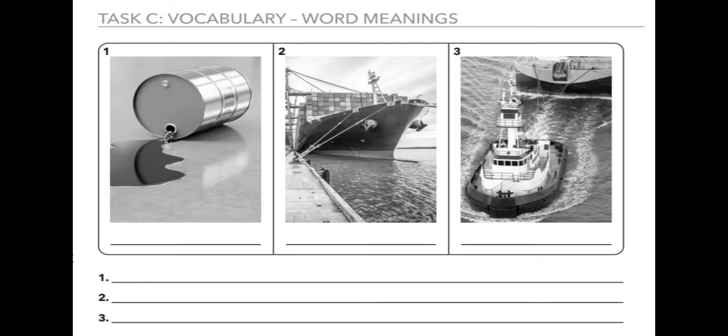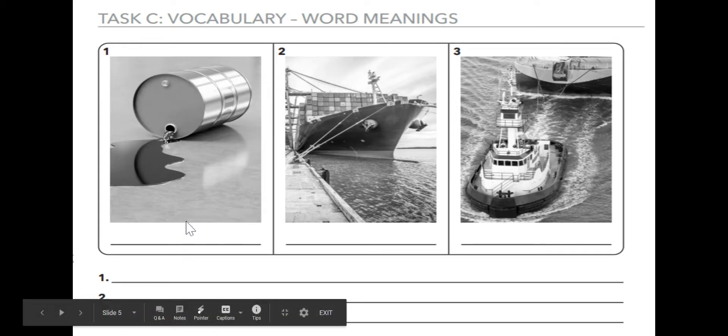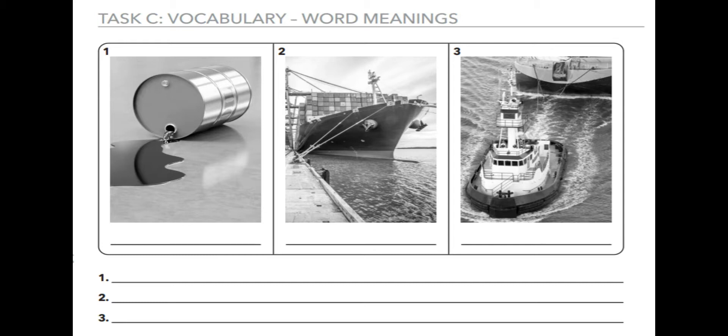Now we're going to look for the word. Put your finger on the first picture. This picture is something that is black and flows and helps cars run. Tell me the word that means something that is black, flows, and helps cars run. Yes — oil. Write the word underneath the picture: O-I-L. And on line one, you're going to write the sentence: the oil spills. The — T-H-E — oil — O-I-L — spills — S-P-I-L-L-S — period.